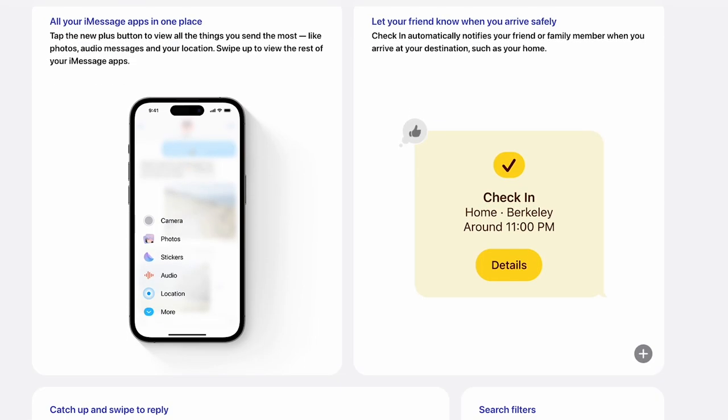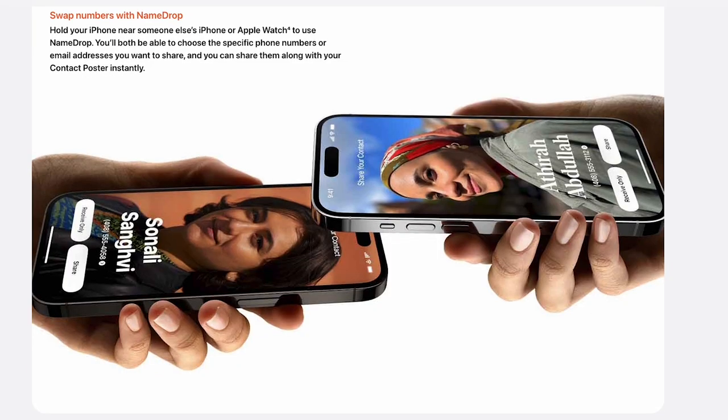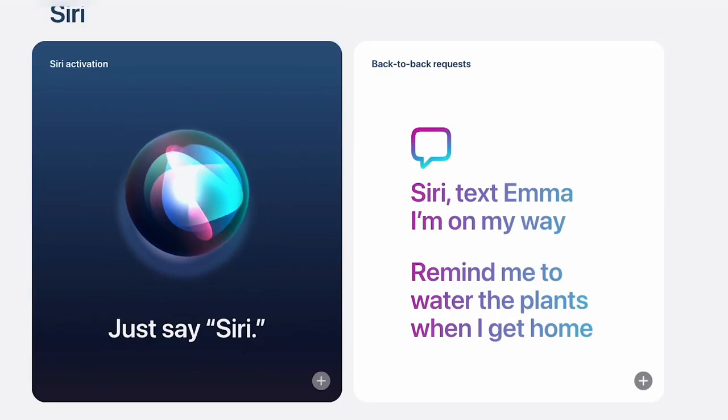Apple is doling out the features in a big way this year. We just spoke about eight of the biggest ones, but there are lots more as part of the iOS 17 update — stuff like messaging enhancements, check-in to let your friends know when you've arrived somewhere safely, stickers created from your photos, name drop for swapping contact info, Safari profiles, collaborative music playlists, offline maps, and the ability to just say Siri and drop the 'hey' part. What do you think about the new features coming to iOS 17? What are you most excited about? Where do you think Apple missed the mark? Let me know in the comments below.